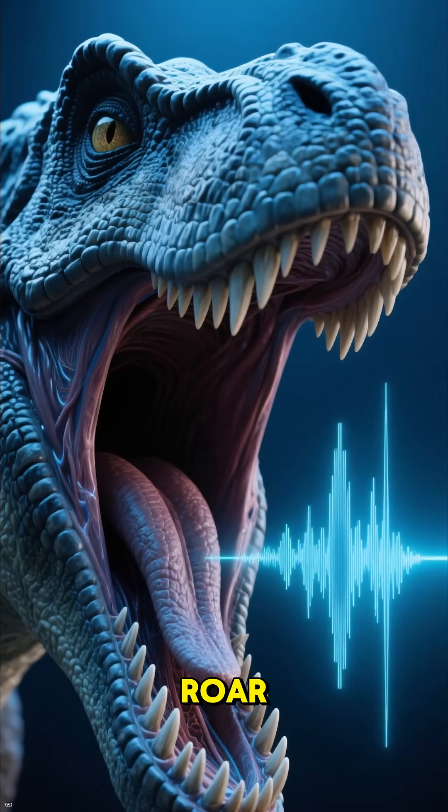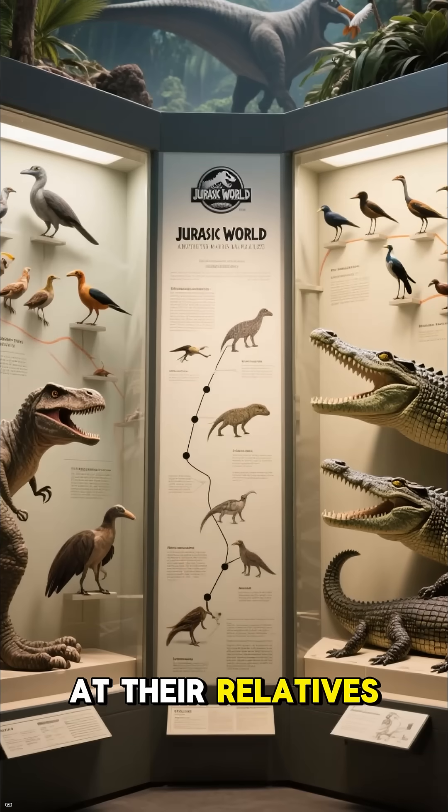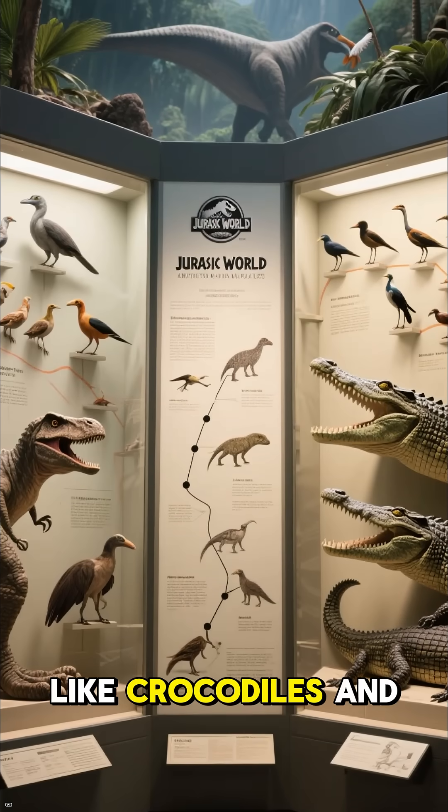Croak? Yeah, definitely not a roar. But how do we know what dinosaurs really sounded like? We can look at their living relatives today, like crocodiles and birds.